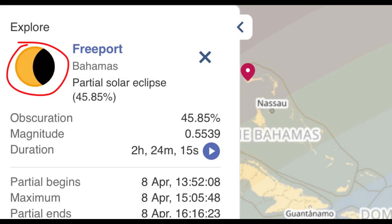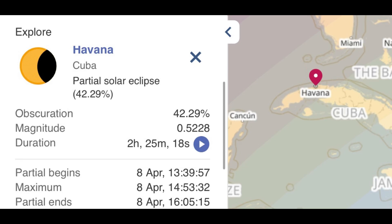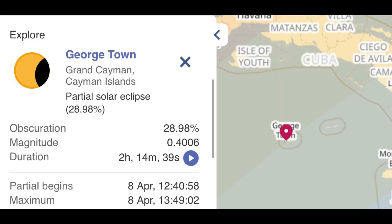Starting with Freeport in the Bahamas — a decent amount of the sun is going to be blocked out. The partial eclipse starts at around 1:52 PM local time, and it peaks at maximum coverage around 3:05 PM. For Havana, Cuba, a decent amount of the sun will also be blocked; the partial eclipse begins at 1:39 PM and is at its maximum at 2:53 PM. For Georgetown, Cayman Islands — covering Grand Cayman, Little Cayman, and Cayman Brac — the eclipse starts at 12:40 PM with maximum eclipse at 1:49 PM.